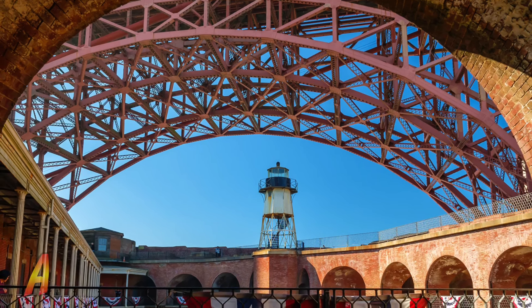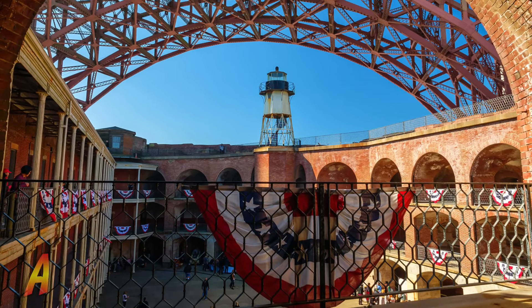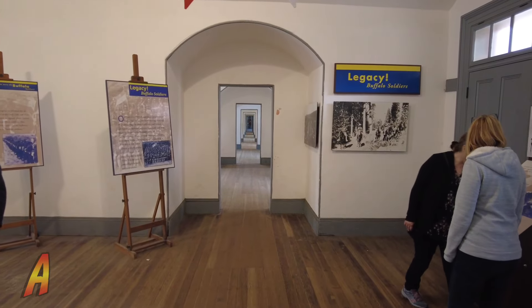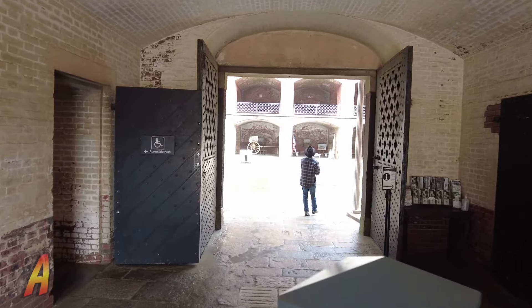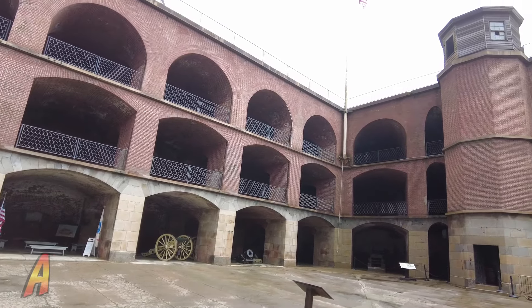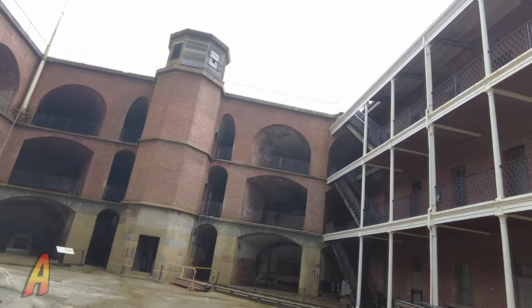Today, Fort Point is a great historical landmark that teaches people, particularly those in San Francisco, the early military history of the West Coast. And with that, our tour shall begin. After passing through the gates, we'll come to our first stop — the courtyard, where we get a sense of the architectural splendor of this 19th-century fort.